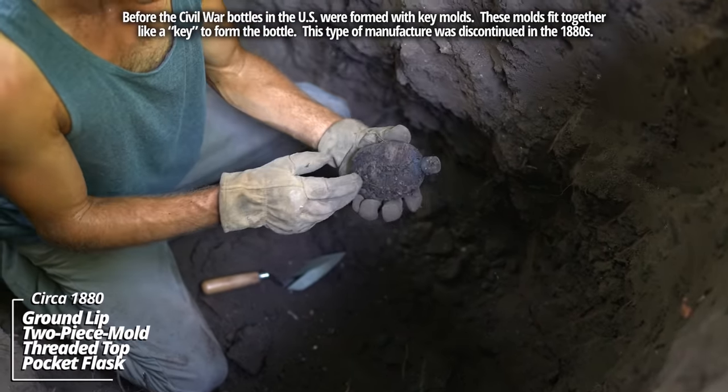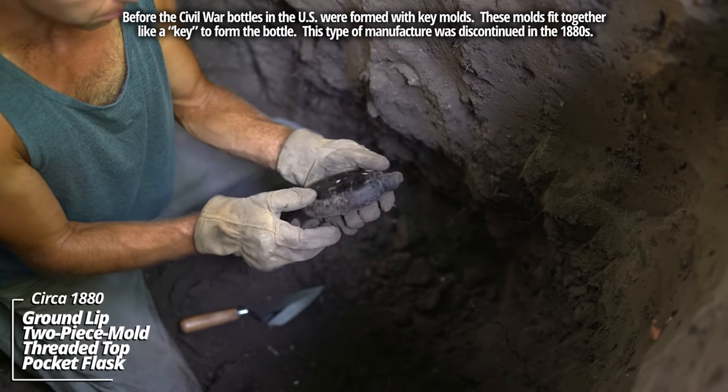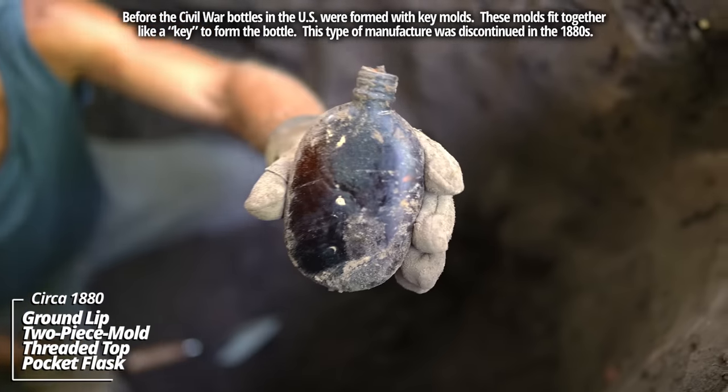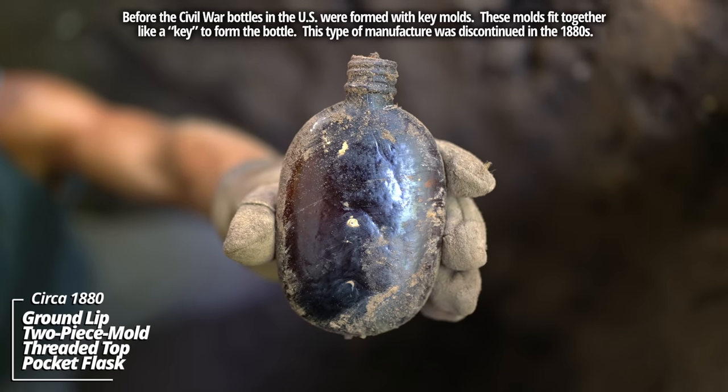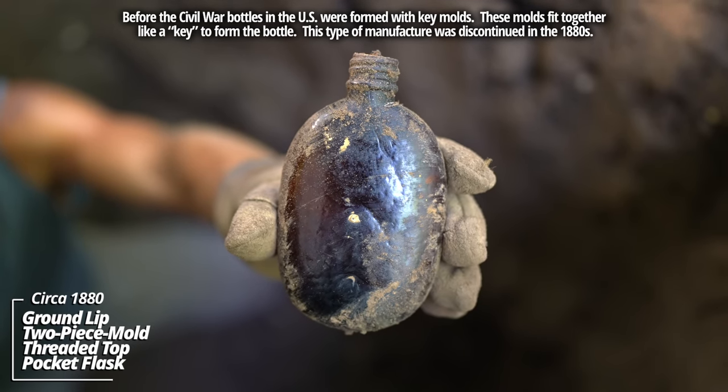Look at this thing. It's a pocket flask with a threaded top — it's round. It wasn't meant to sit on a table; it was meant to just sit in someone's saddle or pocket.